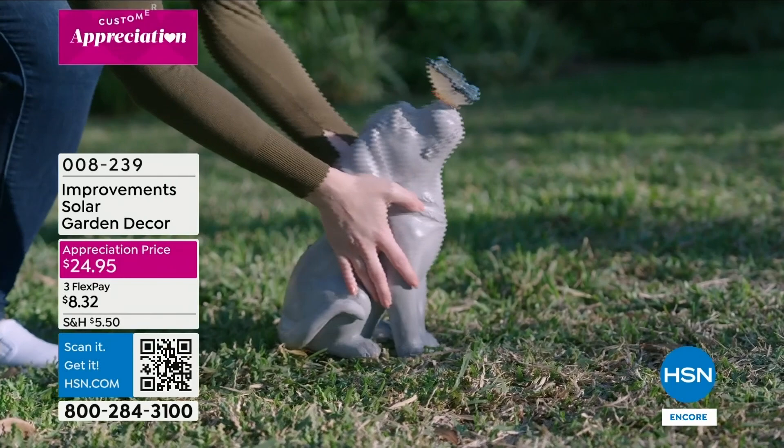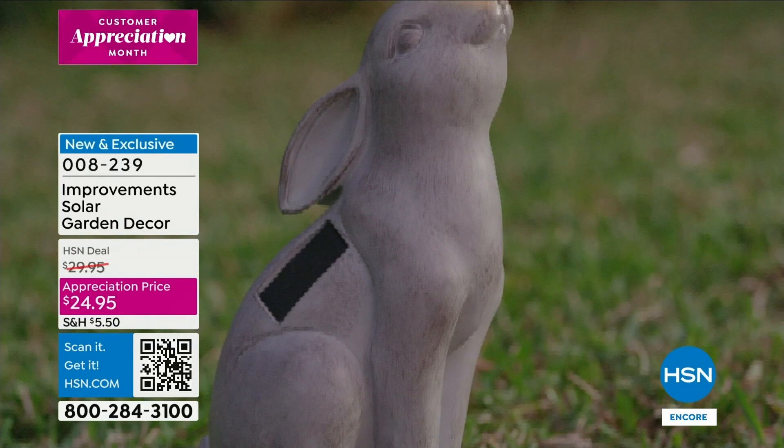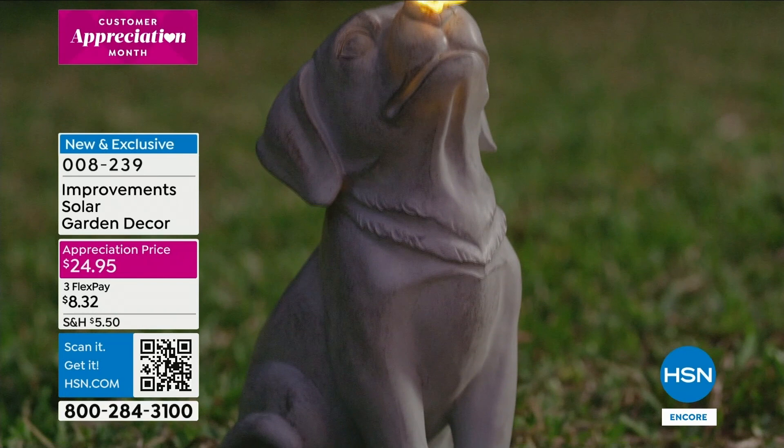These are really well made so when we get to that presentation I'm really going to show it to you close up. You're going to love these. If it's all greenery, maybe you've got some rocks, maybe it's a little bit of bark, and you just want something whimsical and cute - it's what we call an appreciation price at $24.95. I would head over to HSN.com to take a closer look.